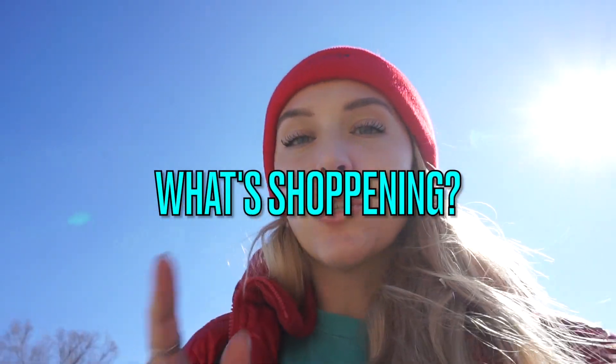Hello moms and dads, Mommaziz here, what's shoppening? This is part two of our Valentine's Day shopping vlog.